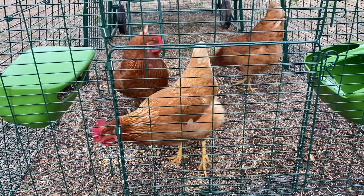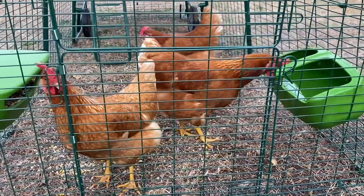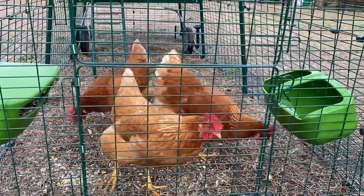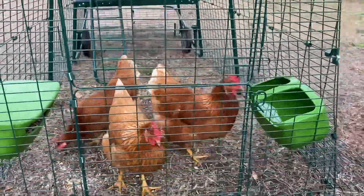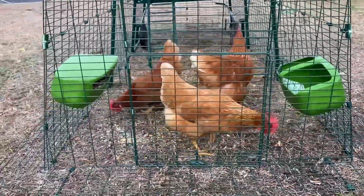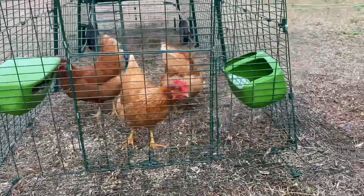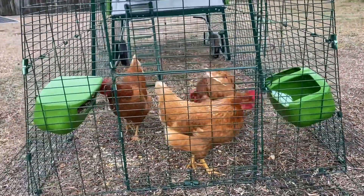I have a trap — it's not to kill anything, it's a catch-and-release trap. I will set that right beside the coop tonight and bait it just to see if I catch something.